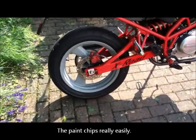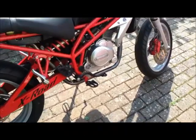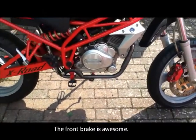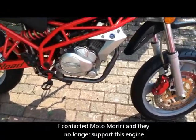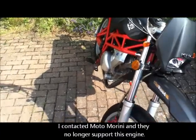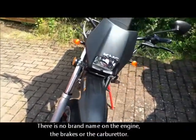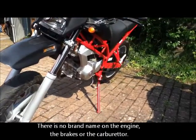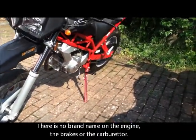The brakes are Brembo, so that's Italian. The engine on this one — because this is a later model — is Motomarini, and I was quite impressed to have a Motomarini engine. When I was young I always wanted a Motomarini 3.5 and could never afford it. The earlier models have Suzuki 125 engines, which apparently don't have as much power but are probably more reliable.